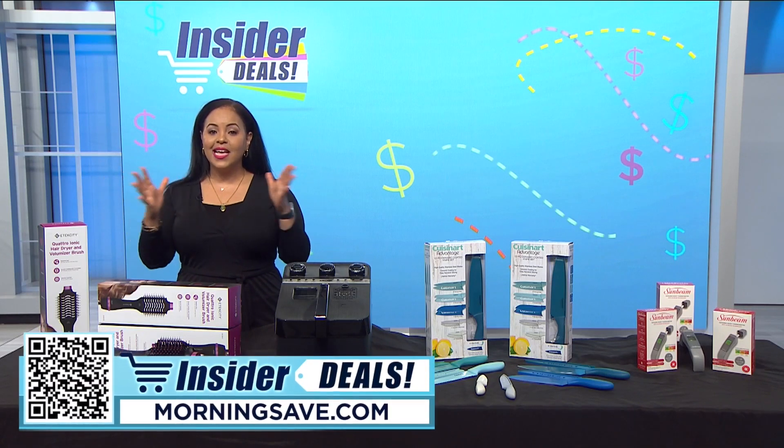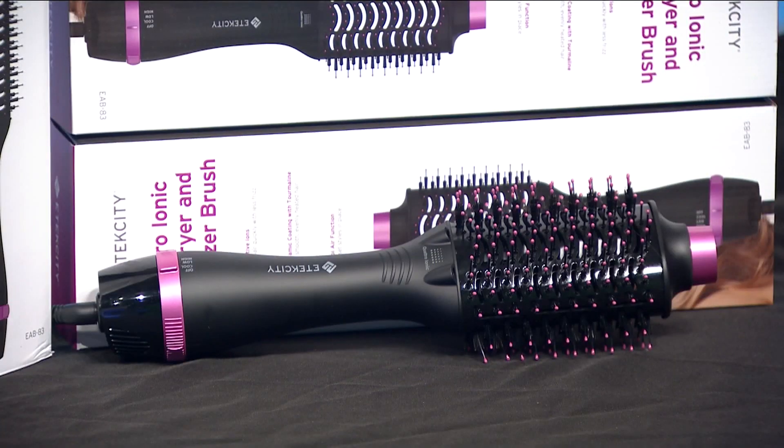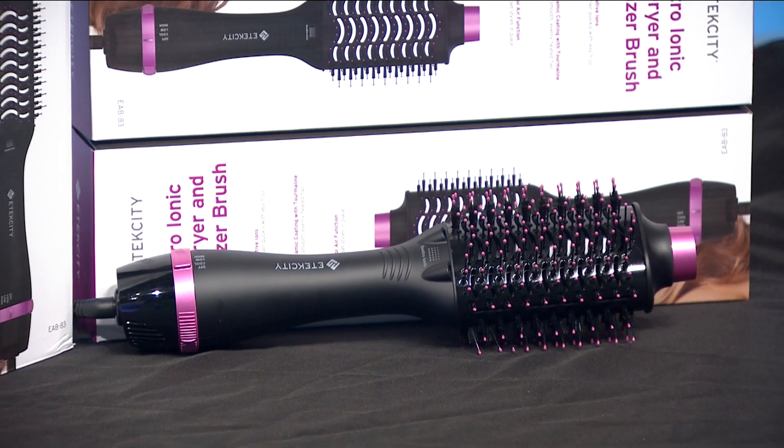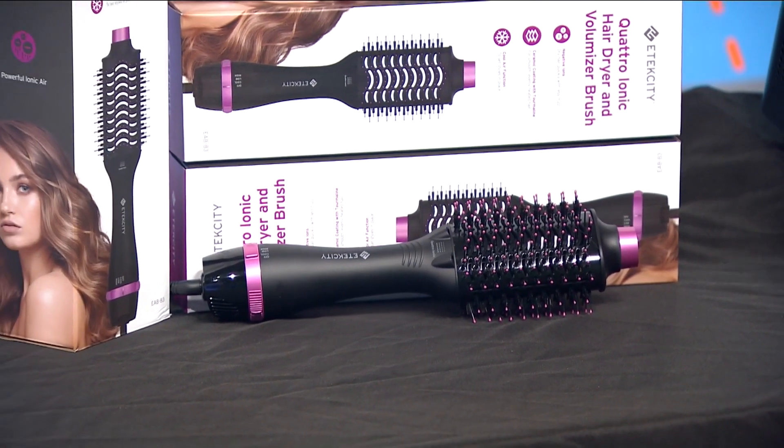Now if you love getting a salon blowout but hate the salon price, we have a great deal for you. Get your do done at home with the E-Tech City Quattro Ionic dryer and volumizer brush.